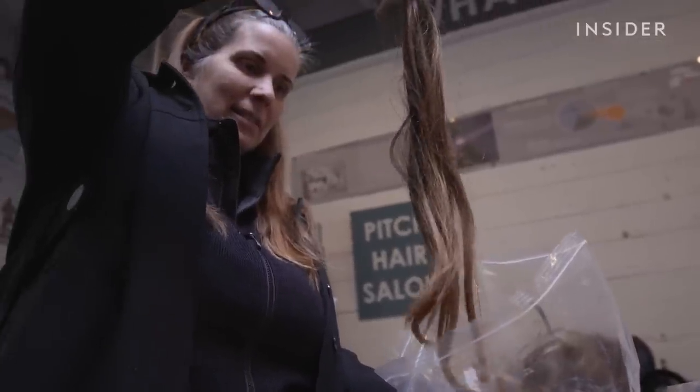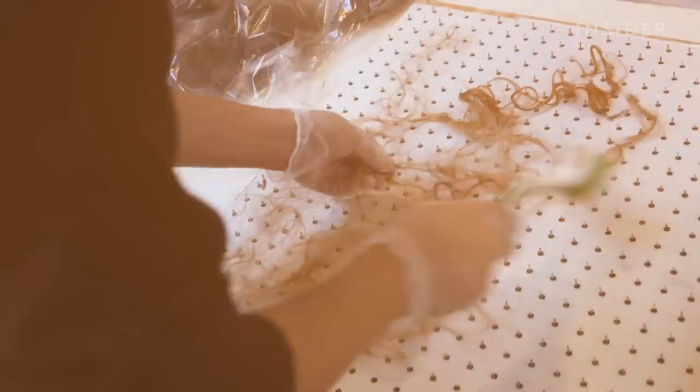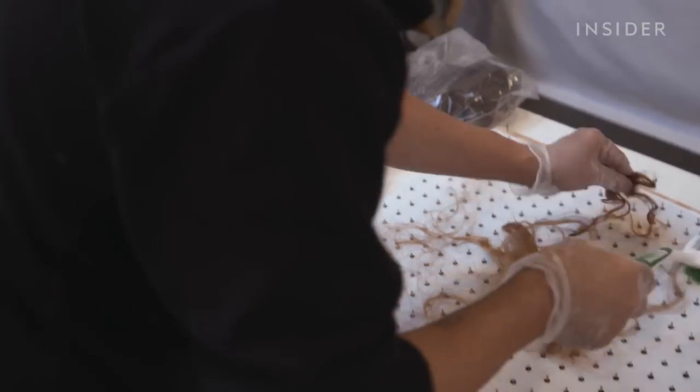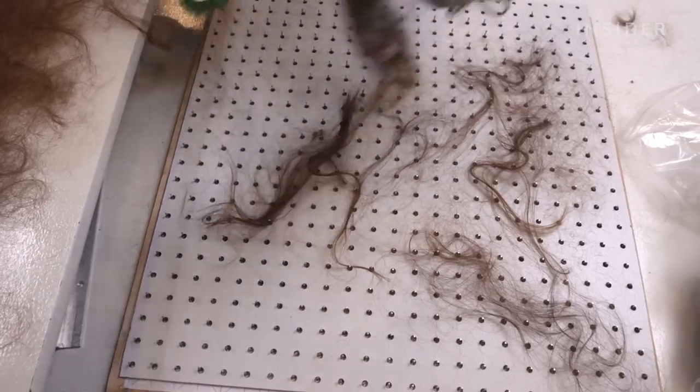Founder Lisa Gauthier sources hair from salons in over 30 countries. The felters lay out the human hair on a bed of dull nails and start to layer it with animal fur and fleece.